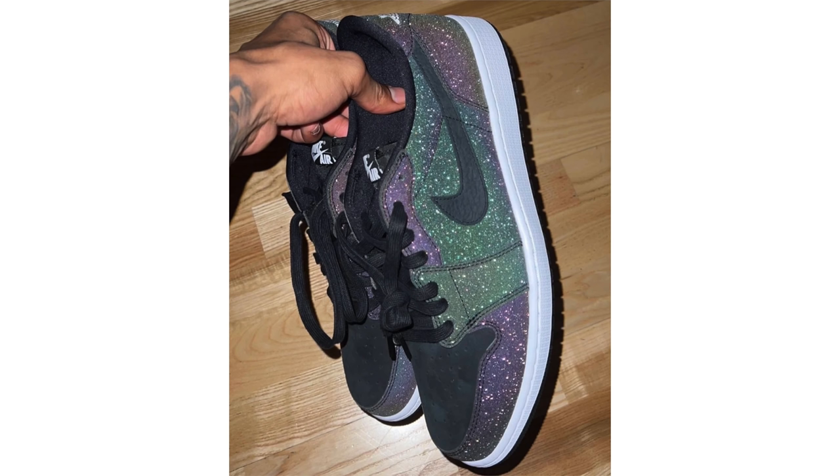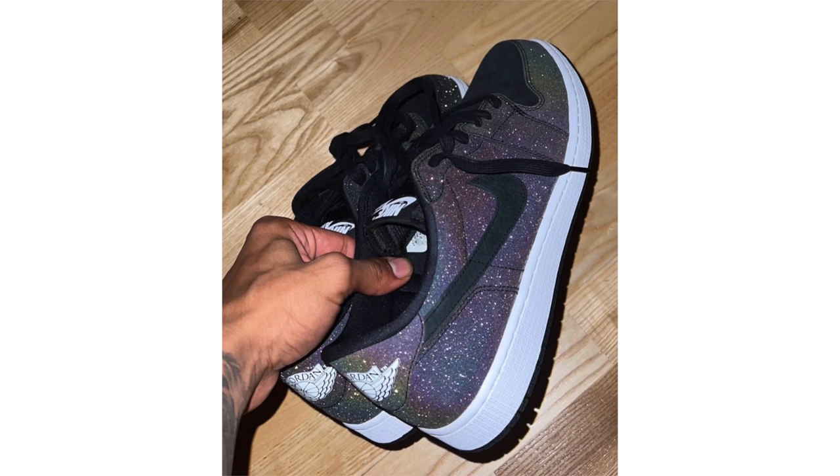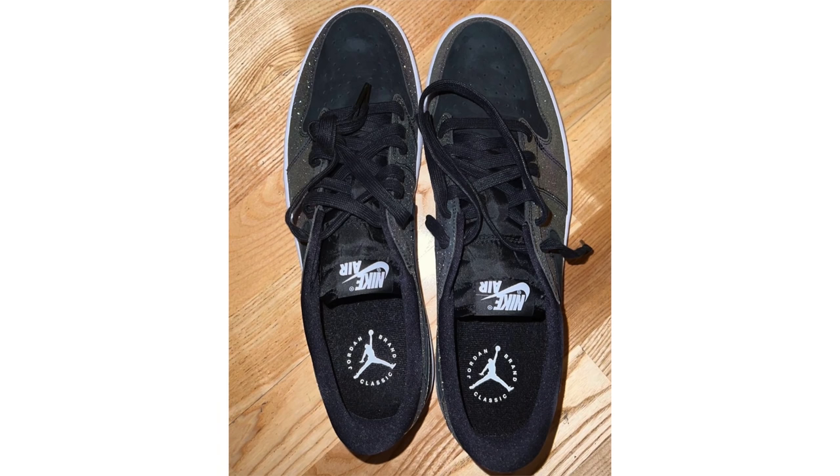The Jordan Brand Classic basketball tournament returned in 2022 after being canceled the last two years, taking place on April 15th at Chicago's Hope Academy. A pair was made exclusively for participants and friends and family of the tournament — the Air Jordan 1 Low OG Jordan Brand Classic. It features premium nubuck on the toe box and swoosh, iridescent overlays with a glitter look, and Jordan Brand Classic on the insoles. This pair is not expected to release.